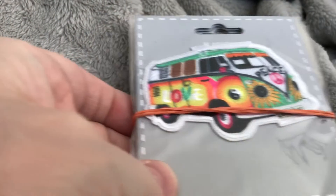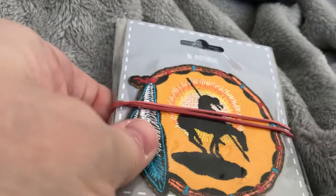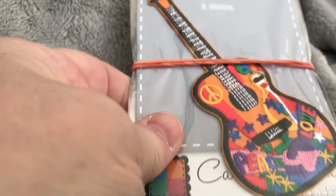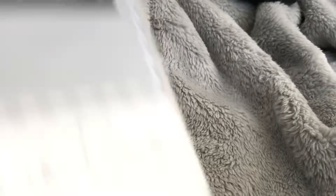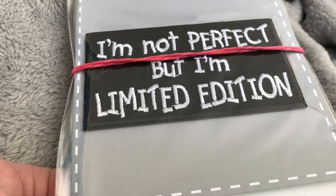We have got the hippie bus. Here's a nice Native American one for you. Here's like a Woodstock inspired one with the guitar and the peace and love. I'm not perfect but I'm limited edition.